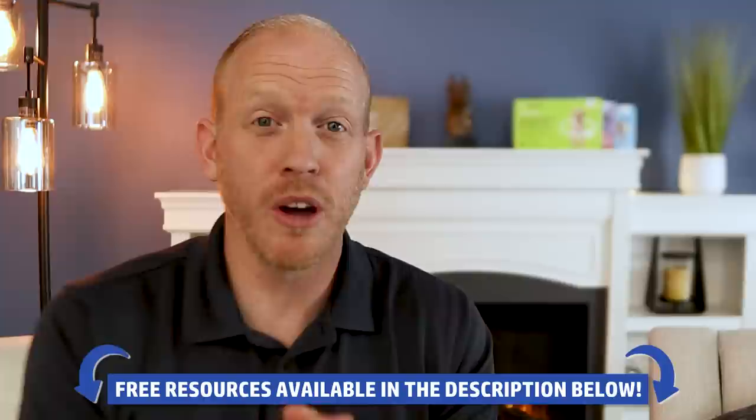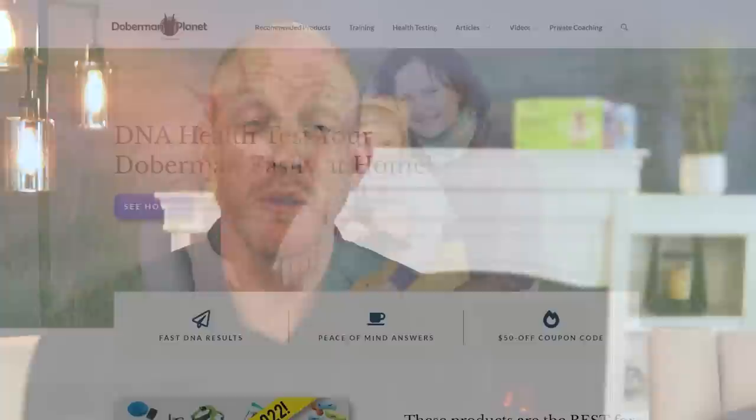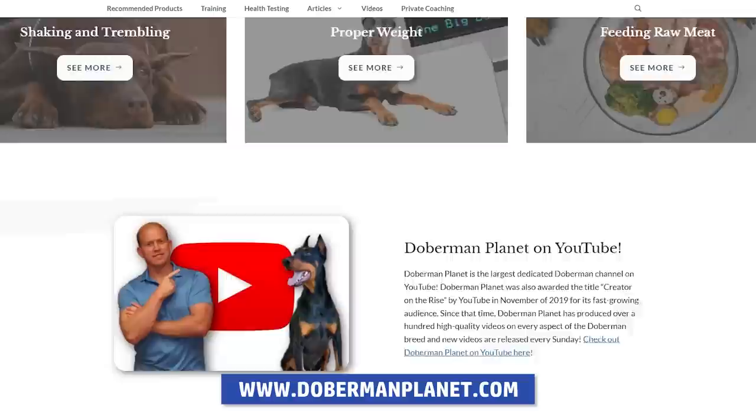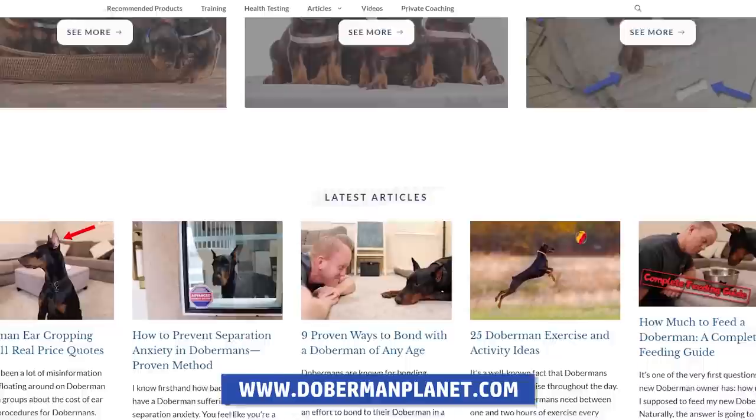Before we get into a couple more Doberman colors that are even more rare, I want to ask you to subscribe and hit the bell icon so you don't miss new content. Also, in the description of this video there are resources to help existing Doberman owners, including shopping guides, and on dobermanplanet.com you'll find free feeding guides, training guides, and help with very common Doberman issues — all specifically dialed in for Dobermans, not just general dog breed content.